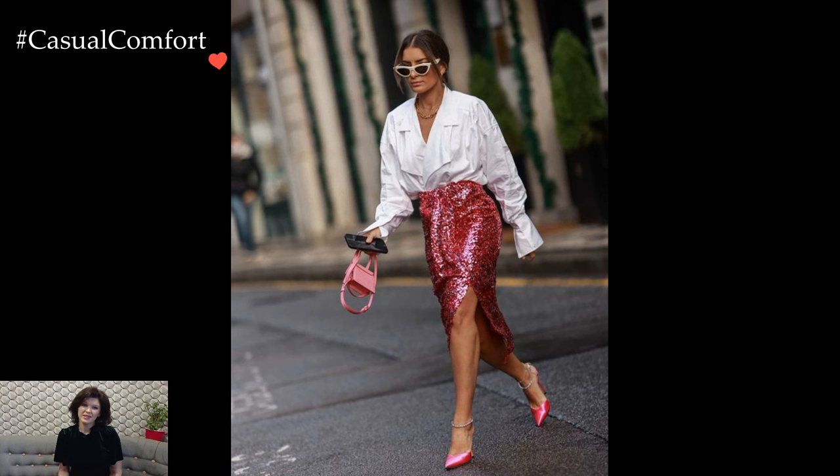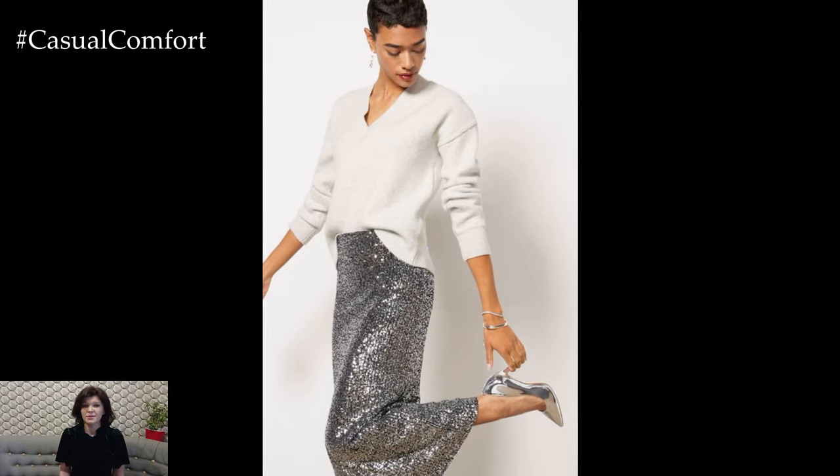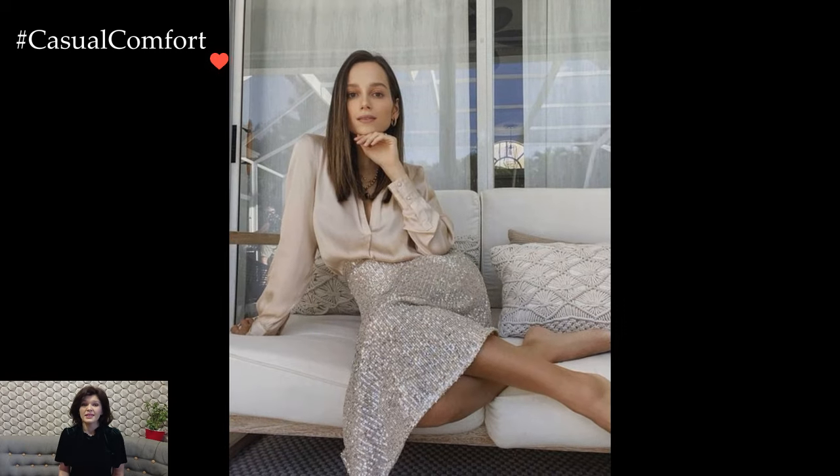For a more laid-back yet stylish appearance, consider incorporating sequined accessories into your outfit. A sequined clutch, shimmery shoes, or a dazzling belt can elevate even the most basic ensemble. These sparkling accents provide a subtle nod to the trend without overwhelming the overall look, making them ideal for those who prefer a more understated approach to sequins.